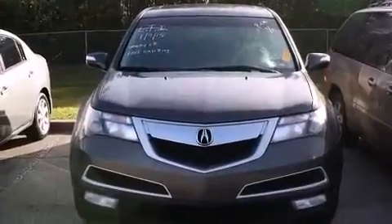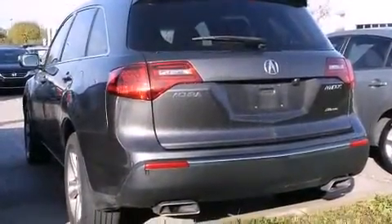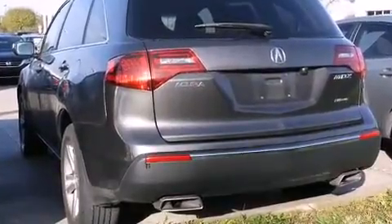Acura prioritized handling and performance with features such as a built-in garage door transmitter, heated seats, a power rear cargo door, skid plates, remote keyless entry, and power seats.